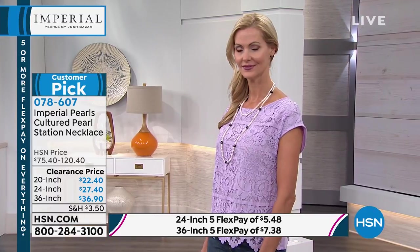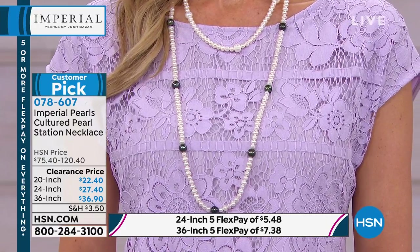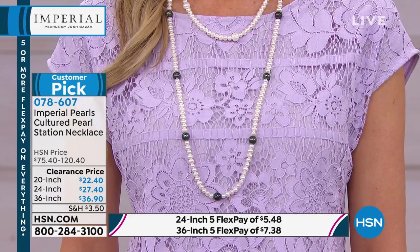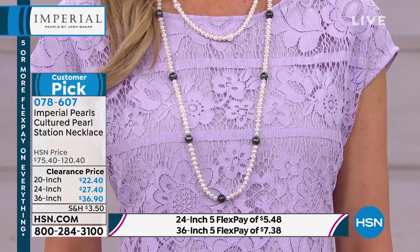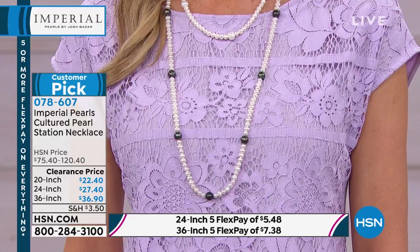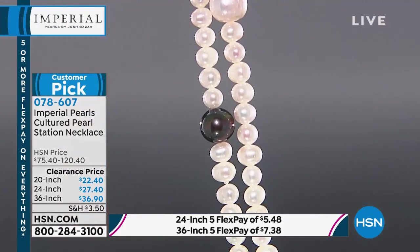I almost feel bad — the clam did this for several years, you guys traveled all the way across the world, and then I get to pay $27.47. The 36-inch peacock and white for $36.90 — it's spoken for. Everybody this morning who picked up the 36 inch, congratulations. For everybody else still waiting or thinking about it, the 20 and the 24 inch are still available in the peacock and white. You could link them together if you want that longer length.